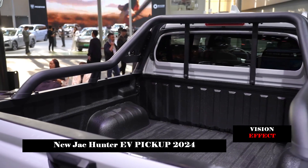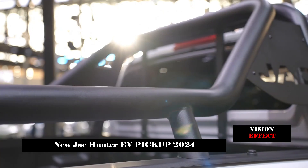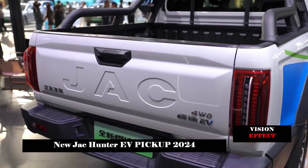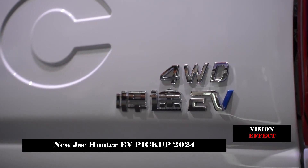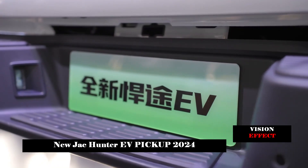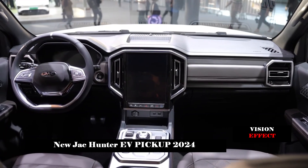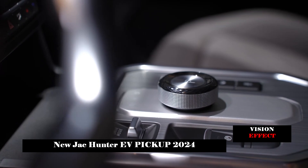In terms of power, the new car is equipped with a permanent magnet synchronous motor. The front axle motor has a maximum power of 70 kW and a maximum torque of 176 Nm. The rear axle motor has a maximum power of 160 kW and a maximum torque of 342 Nm. The maximum speed is 140 km/h.